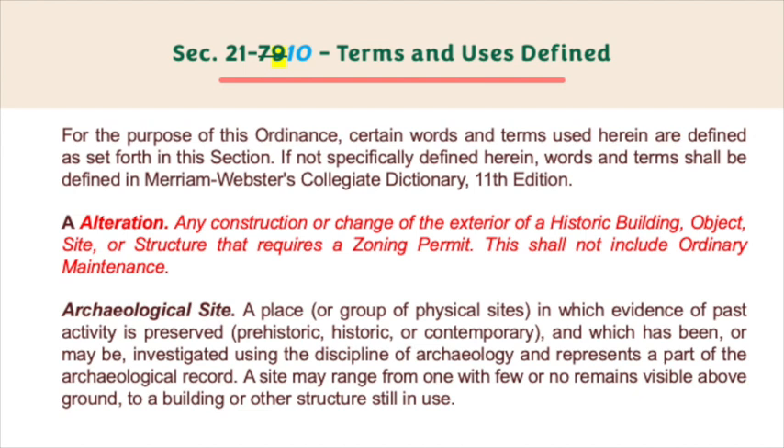If not specifically defined herein, words and terms shall be defined in Merriam-Webster's Collegiate Dictionary, 11th edition. A: Alteration — any construction or change of the exterior of a historic building, object, site, or structure that requires a zoning permit. This shall not include ordinary maintenance.